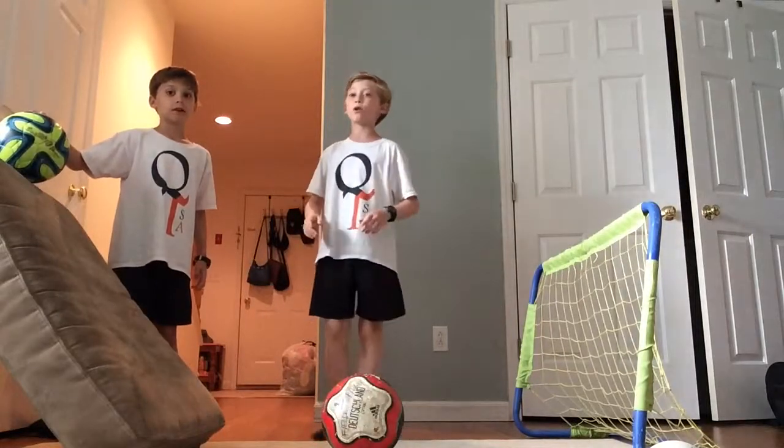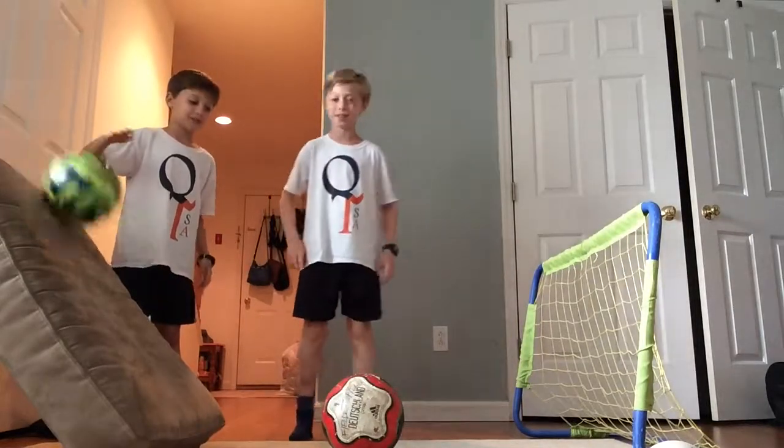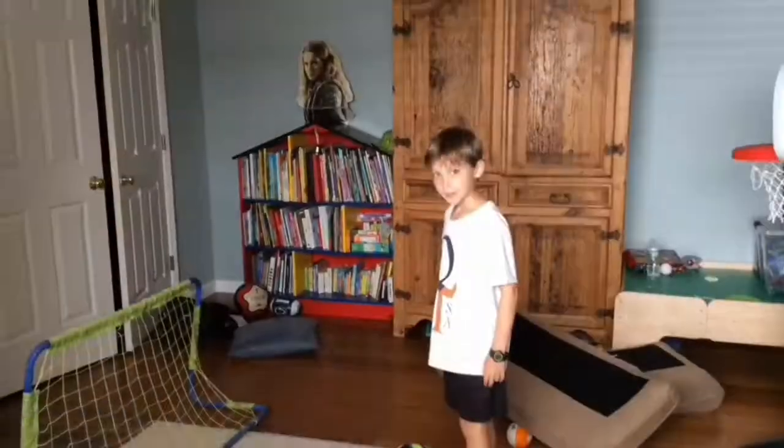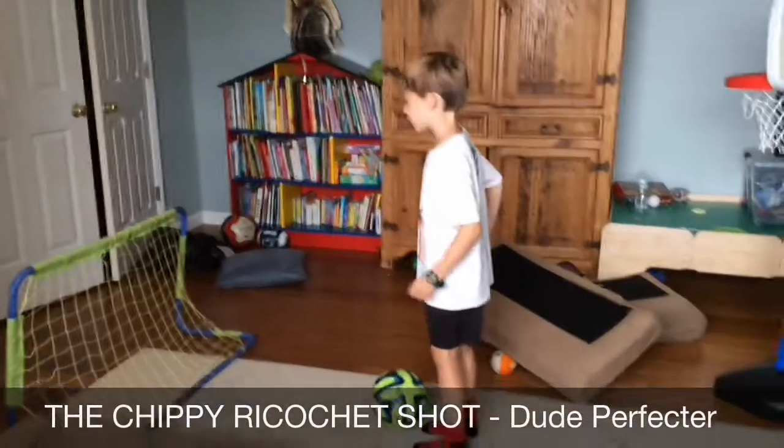Hey guys, we're Jay Purpeter, and welcome to Soccer Trick Shops. Let's go! This is the Chippy Ricochet Shop.